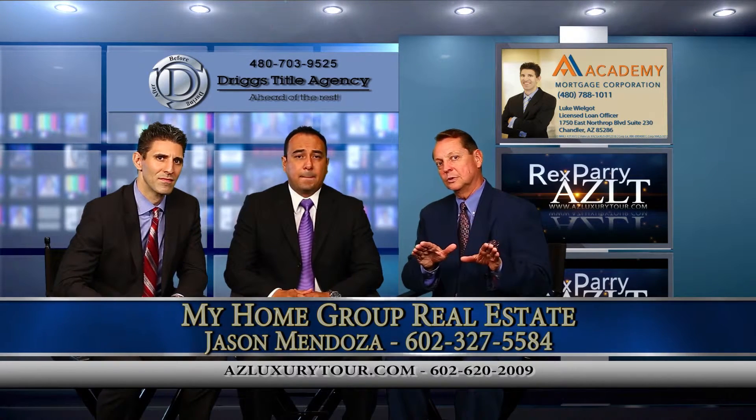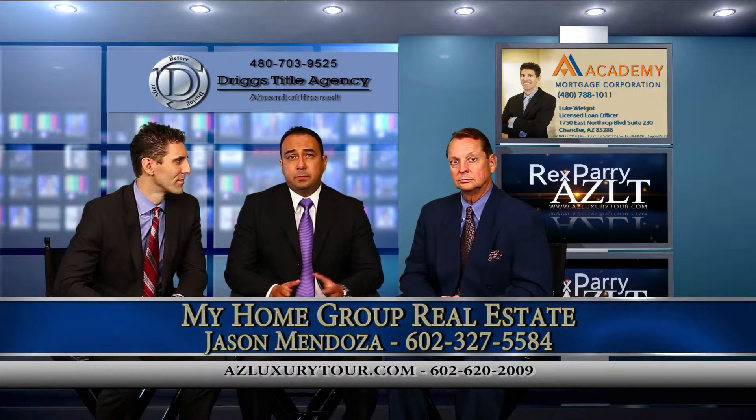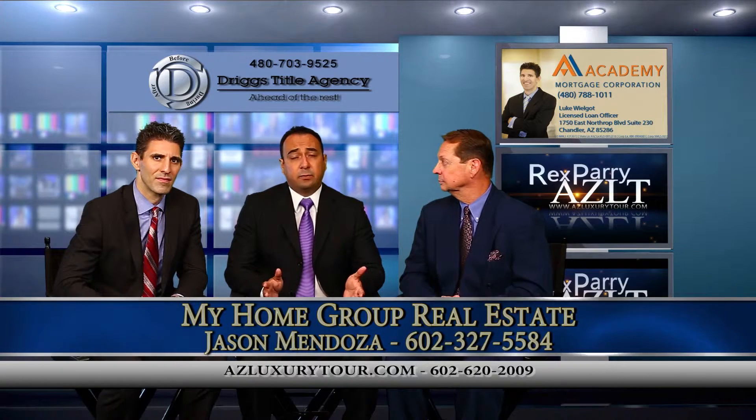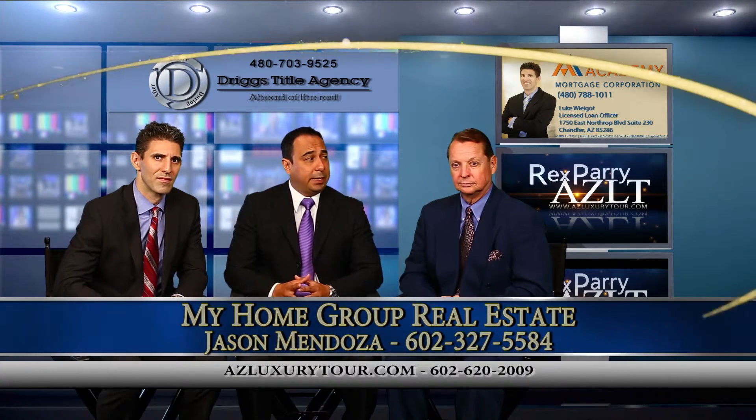Describe this home for us, please. Beautiful Santa Fe style home — four bedroom, two and a half bath, a little over 3,000 square feet. It does sit on an acre of property, nicely enclosed. Very beautiful place.